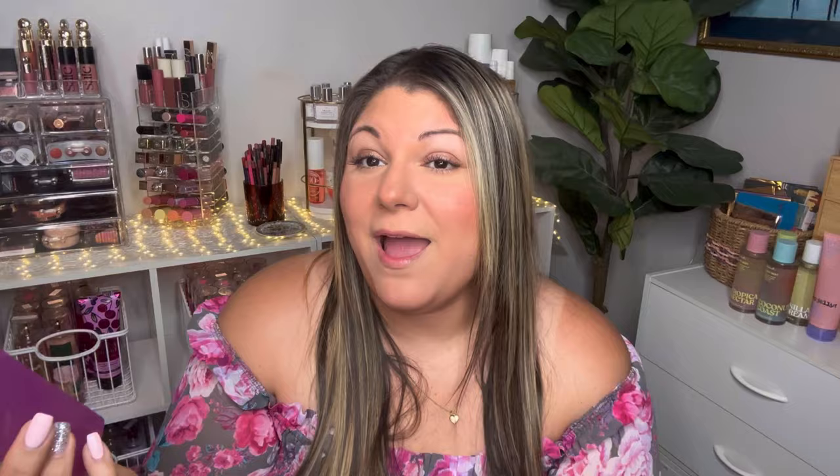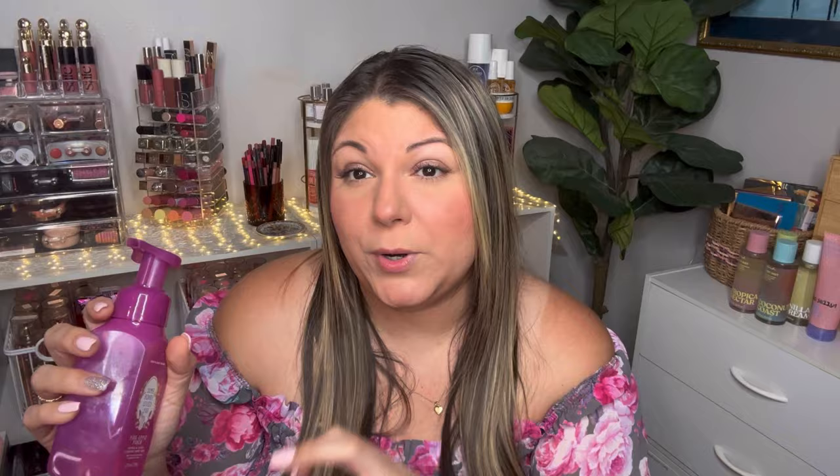Next I have Bunny Loves You in Pink Apple Punch. Super cute packaging — I'm a sucker for anything pink. It has notes of crisp apple, sun-kissed melon, and sugar crystals. This is just a very bright, fresh apple scent — nothing too crazy, nothing super spicy. A very nice spring-appropriate scent.